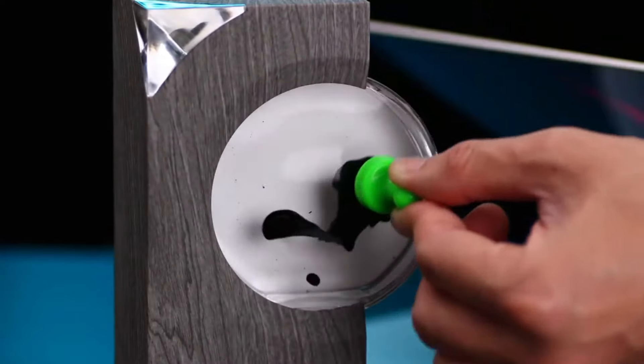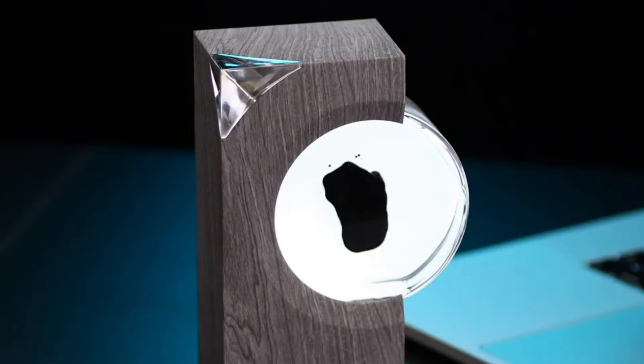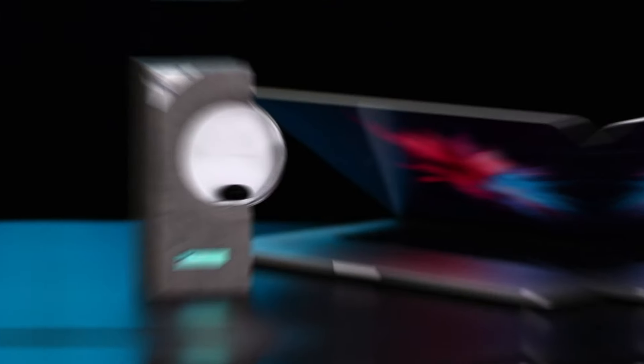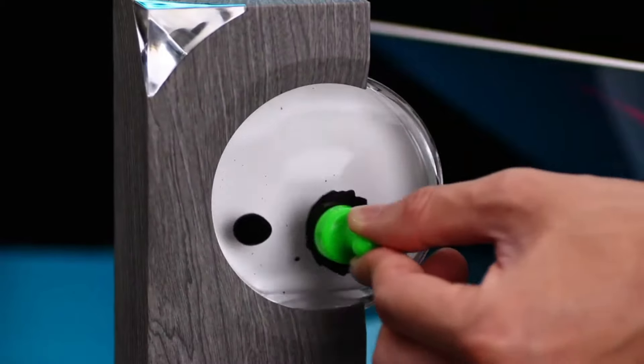Ferrofluid speakers typically use advanced audio technology to ensure clear highs, balanced mids, and deep lows, making them suitable for a variety of music genres. The combination of ferrofluid and speaker design allows for improved sound dispersion, resulting in a more enveloping auditory experience that can fill any room, whether you're enjoying a quiet evening at home or hosting a lively gathering.